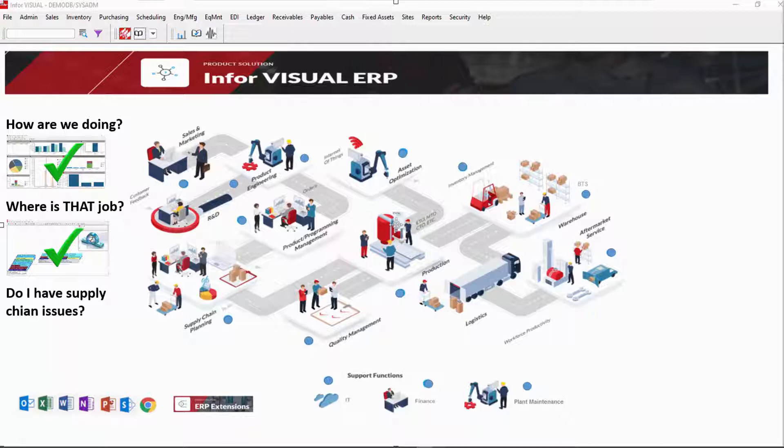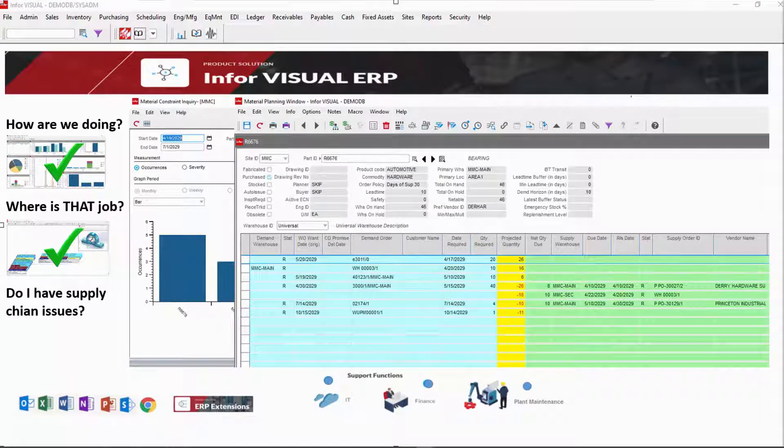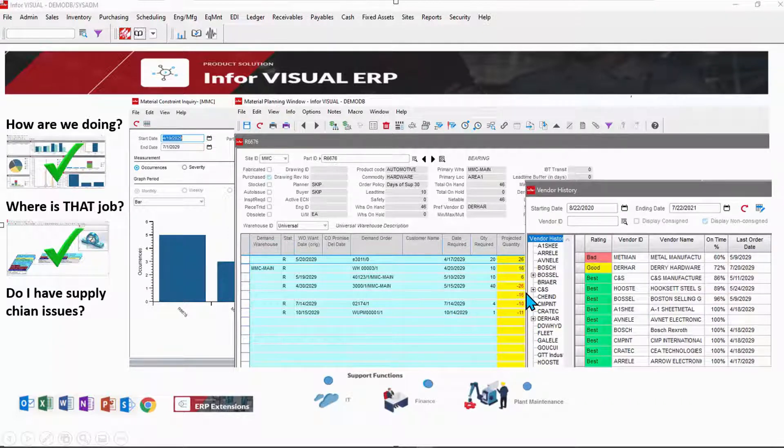Do I have supply chain issues? Materials causing risks are clearly identified. Drill into details for everything you need to know about this material — its supply, its demand. Any action items that need to be taken can be taken right from here. Monitor supplier performance real-time and communicate with them through a supplier portal.